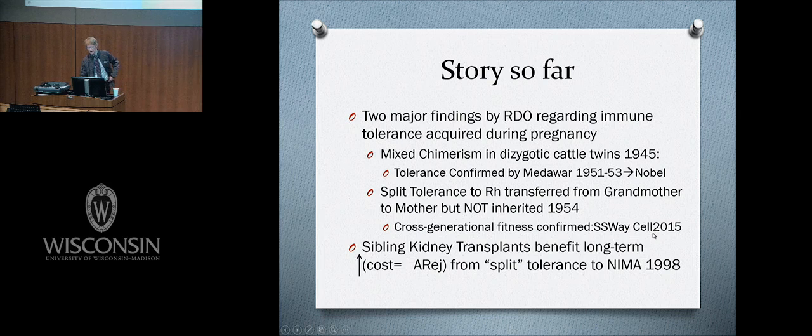About six months after Ray died, a paper by Sing-Sing Way came out in Cell this spring proving cross-generational fitness was transferred from grandmother to daughter through these pregnancy souvenirs, confirmed in a very elegant mouse model. The kind of tolerance mother leaves behind is split tolerance — not full mixed chimerism. I want to explain why this tolerance is split and why we see high acute rejection alongside long-term benefit.